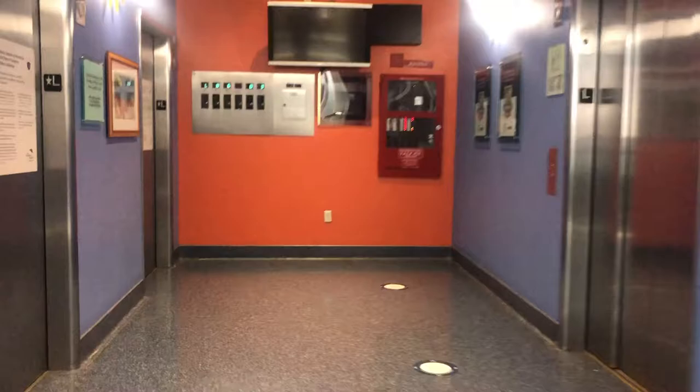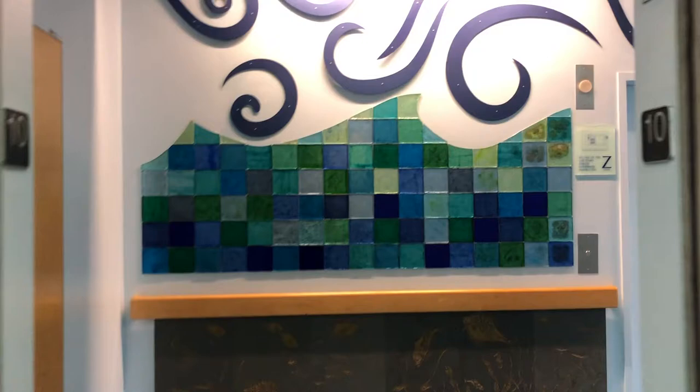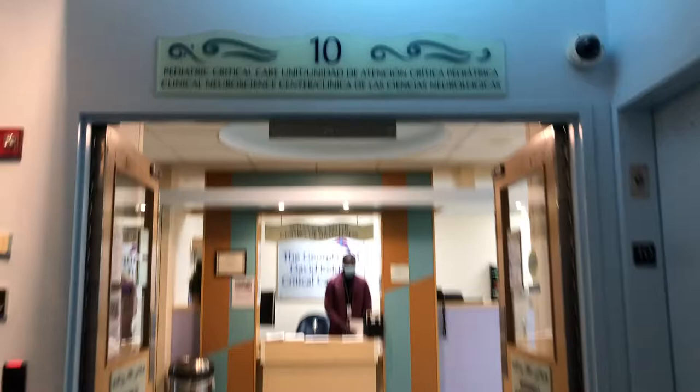Let's go where we really want to go and head upstairs. The Pediatric Critical Care Unit is located on the 10th floor — the highest floor in the building. We like to call it CHAM 10, and this will be where you'll be spending most of your time in fellowship.